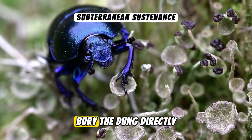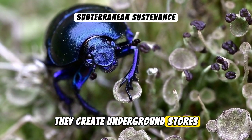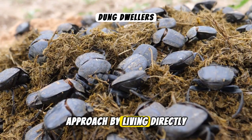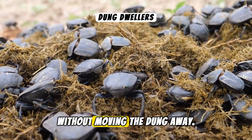Tunnelers, on the other hand, bury the dung directly beneath the source. They create underground stores which serve as a food supply or a safe place for their eggs. Dwellers prefer a simpler approach by living directly within the dung pile. They eat and breed without moving the dung away.